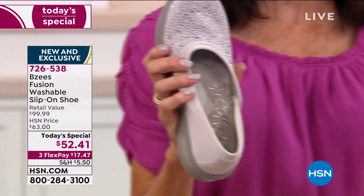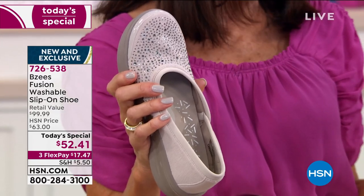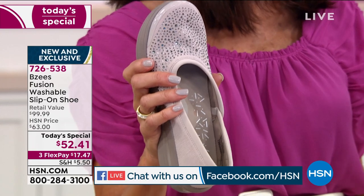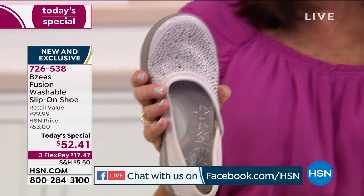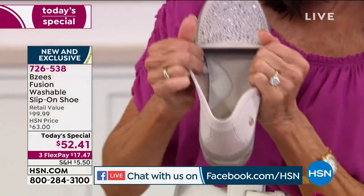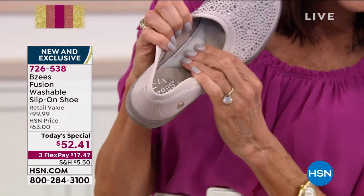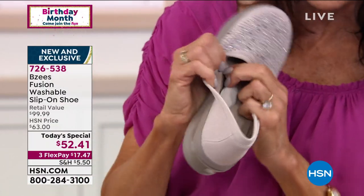By the way, we are streaming live on Facebook. We have Lisa saying that with shoe stores closed, HSN has a better selection of beautiful shoes. This is all stretch — no matter how you look at it, it contours back to the foot. There's the crazy arch — I don't think you've ever seen an arch quite like this.